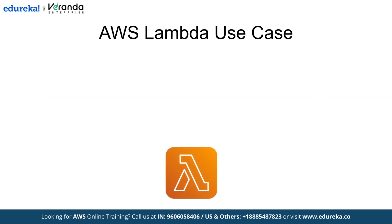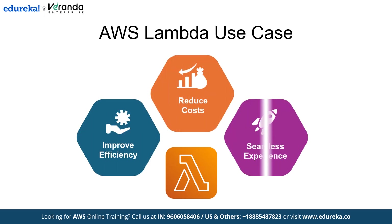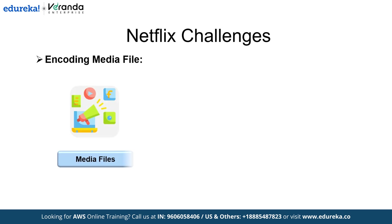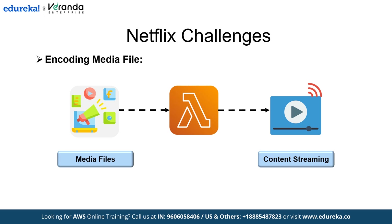With Lambda, Netflix now has the potential to improve efficiency, reduce costs and deliver a more seamless experience. Here's how Lambda has already helped solve some major challenges. First, encoding media files: Netflix receives a huge volume of media files from studios. With Lambda, every new file triggers rules that break down, encode and reassemble content for streaming. This automation speeds up the encoding process, reducing wait times and manual effort.